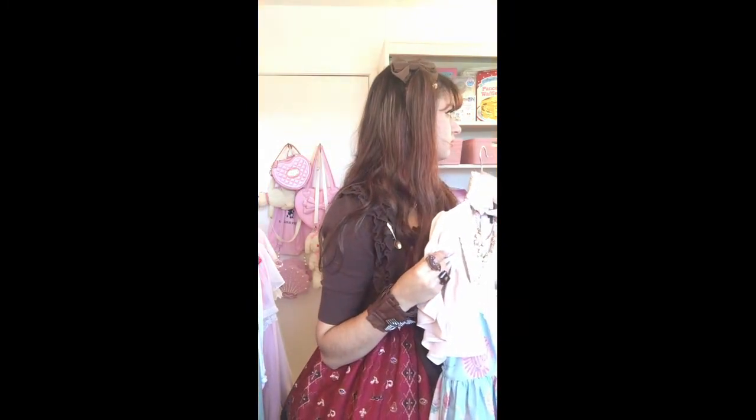I really want to get some Amai Kira art prints up on my wall in my new Lolita room. The pigtails on this dress are just out of control.